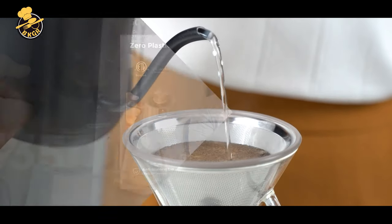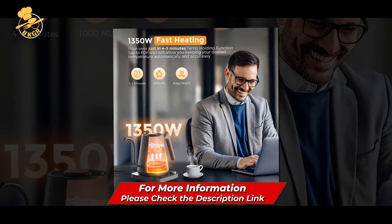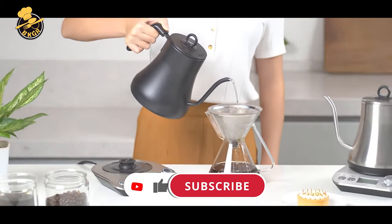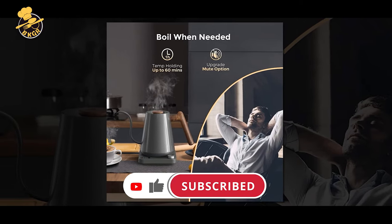Overall, the Kitchen Boss Electric Pour Over Coffee Kettle is an excellent product for coffee lovers looking for precision and convenience in brewing. Its ultra-precise temperature control, Gooseneck spout, and sleek design make it a top choice for pour-over brewing.